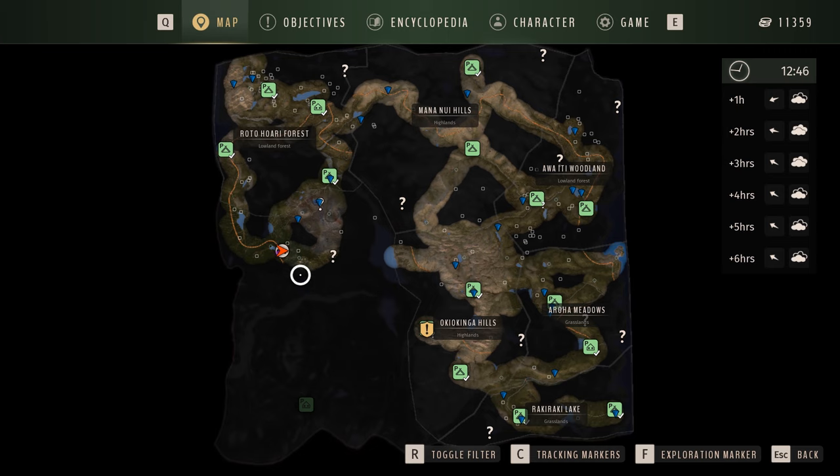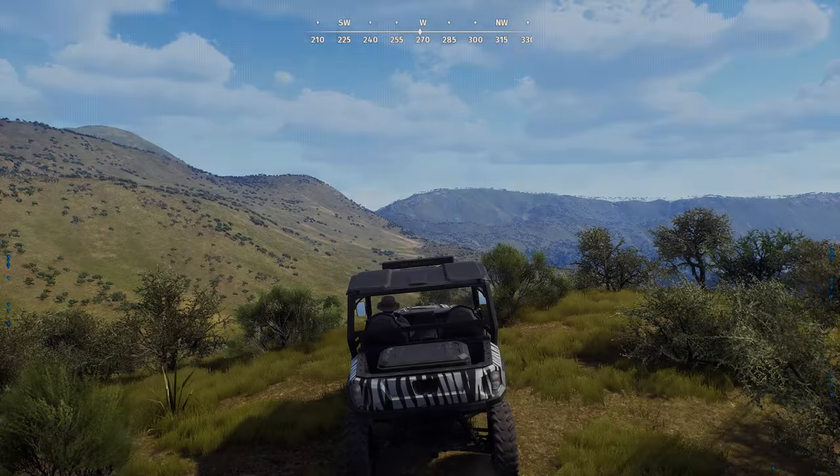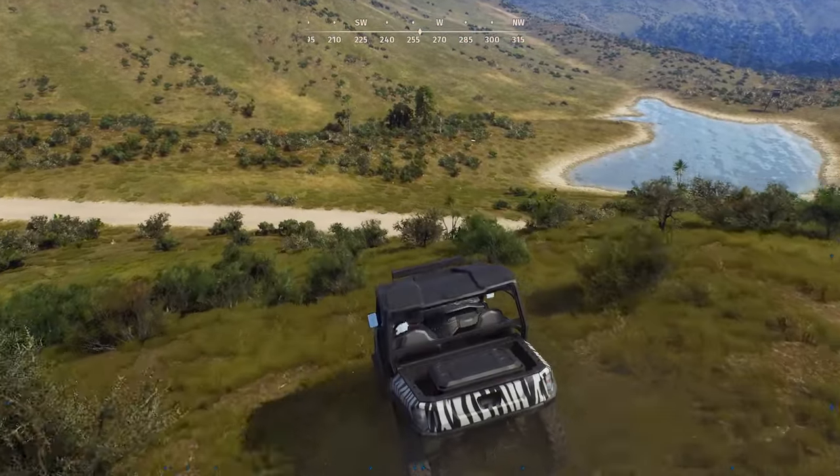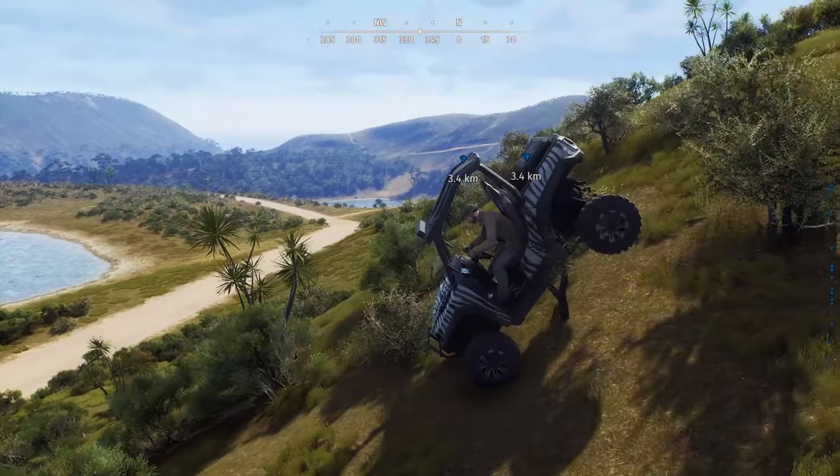Let me know in the comments what your favourite loadout is, your favourite rifle for Way of the Hunter. Is it the Steyr Monoblock 308? Let me know in the comments what your favourite rifle or loadout is for most reserves. This is what I'm trying to explore today — this bottom left-hand corner that opened up a few new areas. I've been doing some exploring today and, like I said, it's been going well. I've found a lot of big groups.